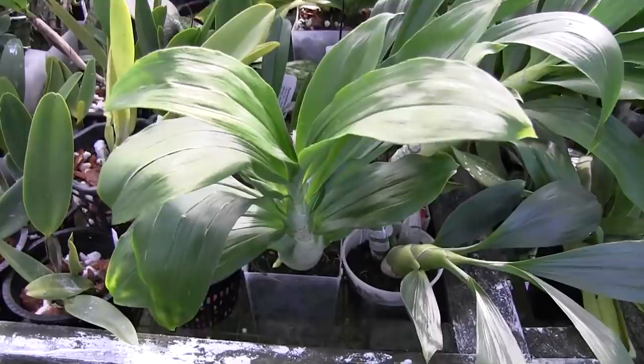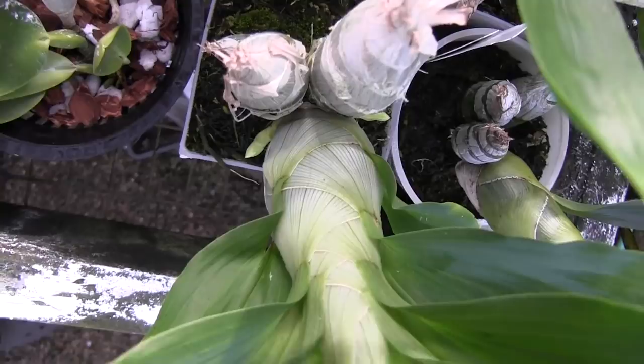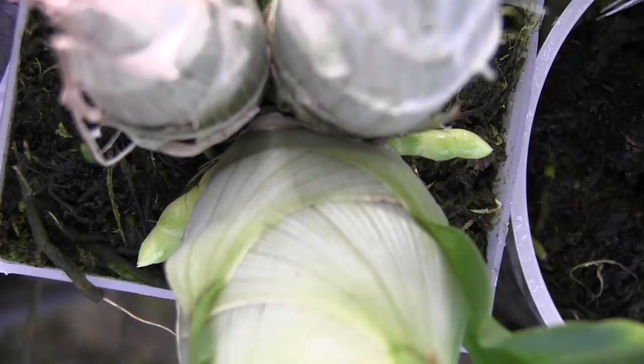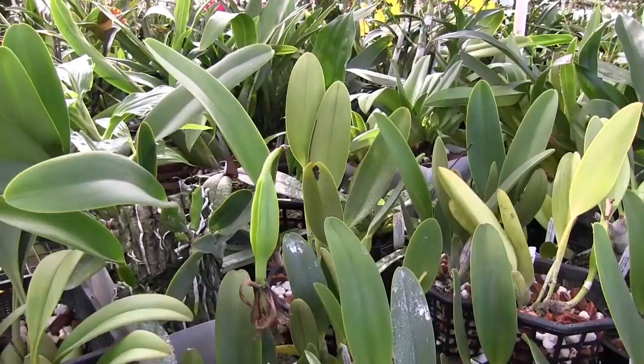The Catasetums — these are plants that go dormant in the winter for several months and don't get any water during that time. But right now we're getting towards the end of their growing season. This one, Catasetum Phong Sing, has got two really nice spikes pushing out. I've never seen this one bloom — I just got them last year — so I'm really excited to see those. Should be big and fragrant.